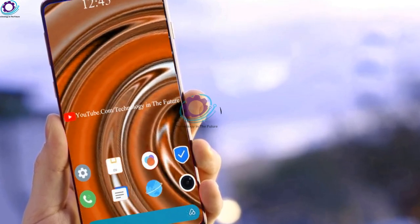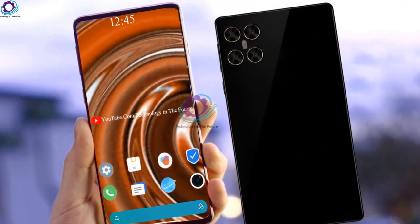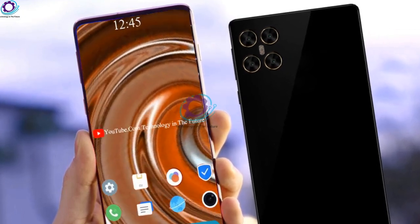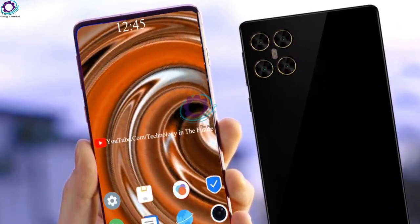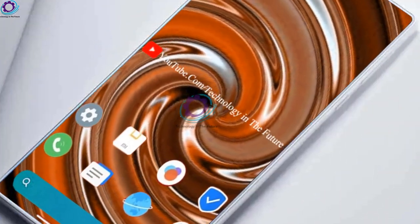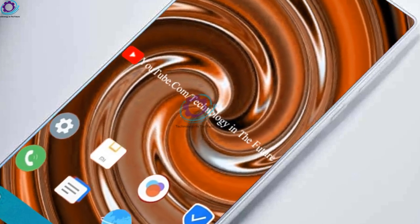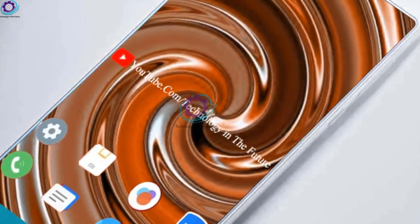Mi Max 4 Pro by Xiaomi is armed with a quad camera setup of 108 megapixel plus 16 megapixel plus 8 megapixel plus 4 megapixel, which has an Exmor RS image sensor that supports a resolution of 10,000 by 6,000 pixels. The Xiaomi Mi Max selfie camera is also powered by an Exmor RS image sensor.